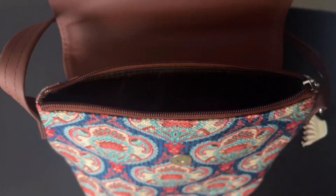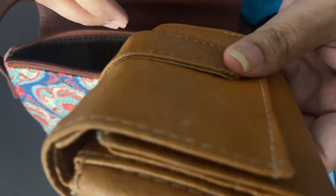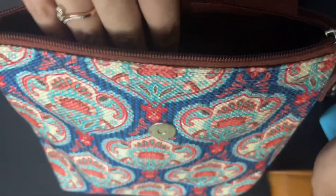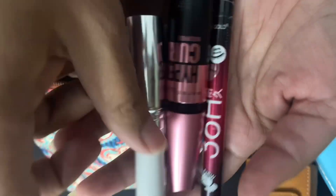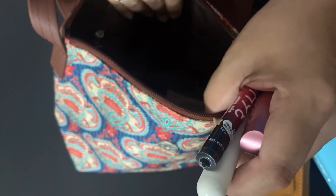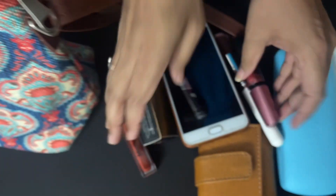I have my specs, and this is my wallet which has all my ID cards, all the cash, and some makeup — mascara, eyeliner — and here my phone, which is the most important thing. So you can see how much I carry in this small bag.